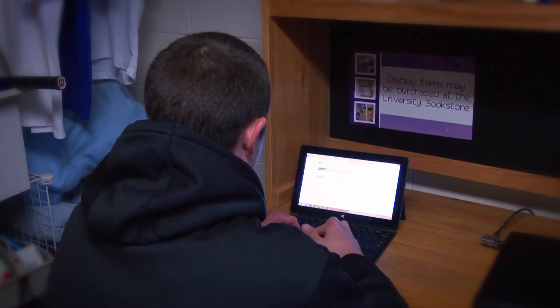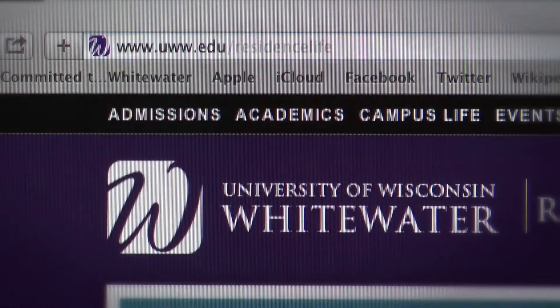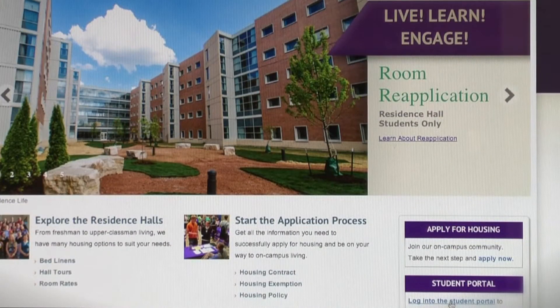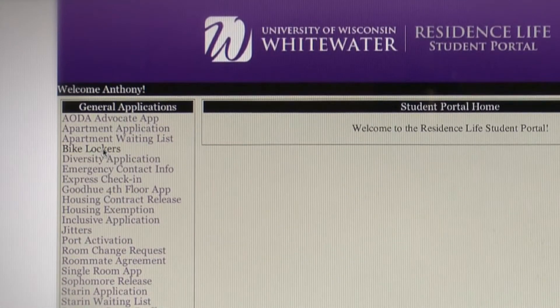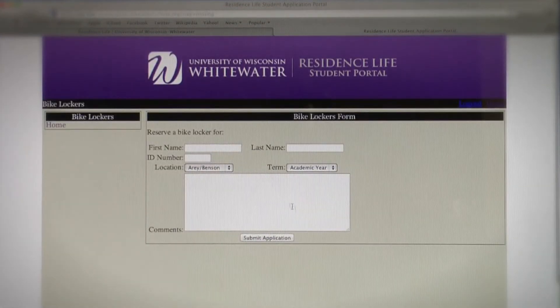Signing up for a bike locker is easy. Just go on to the Residence Life homepage and log into the student portal located on the right-hand side of the screen. Once in the portal, there will be a bike locker application on the left side of the screen. Click on the link and fill out the information needed. A confirmation email will be sent to your UWW email account upon completion. The payment is not due at this time.